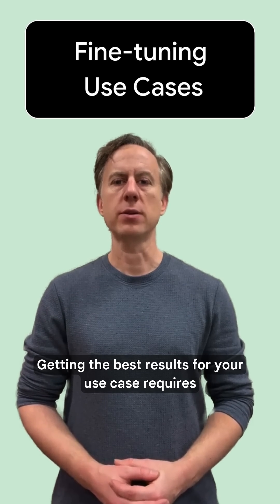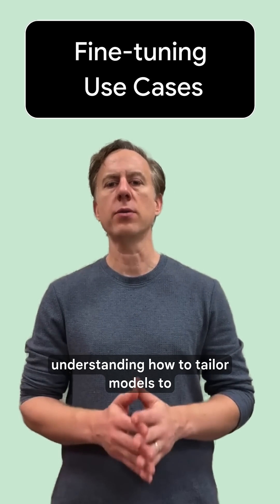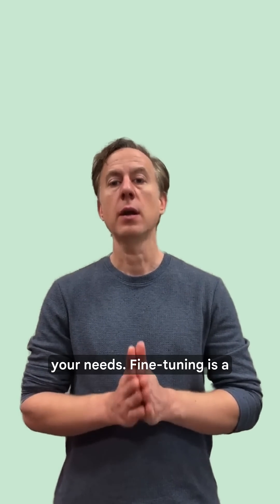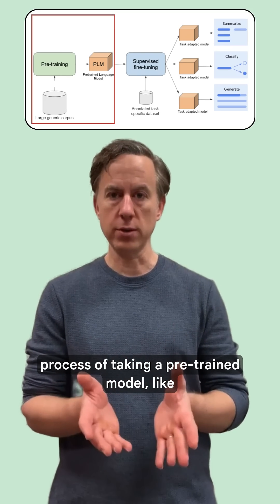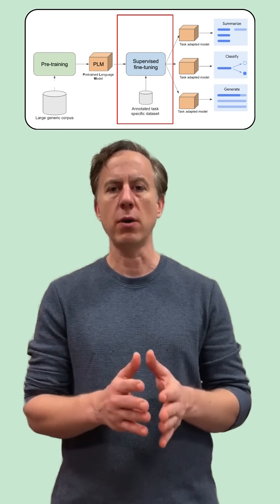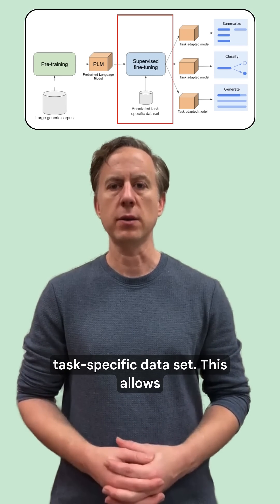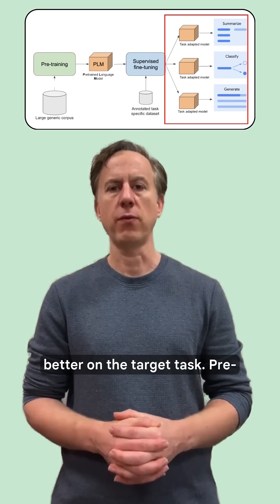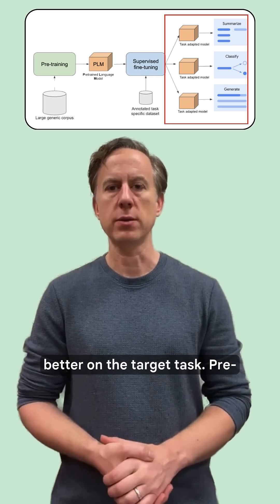Getting the best results for your use case requires understanding how to tailor models to your needs. Fine-tuning is a process of taking a pre-trained model like Gemini and training it further on a smaller, task-specific dataset. This allows the model to adapt its knowledge to perform better on the target task.